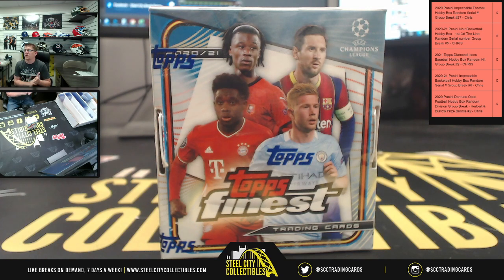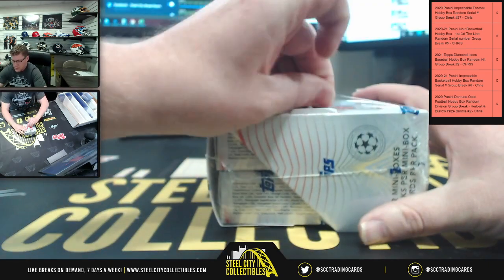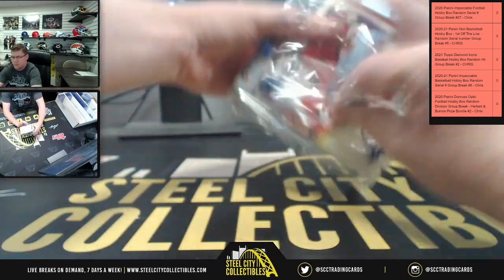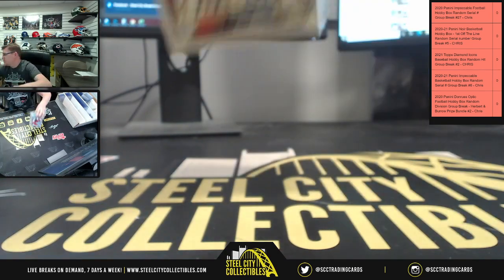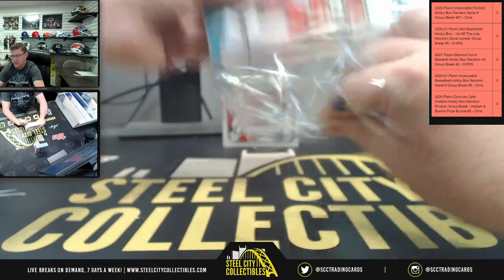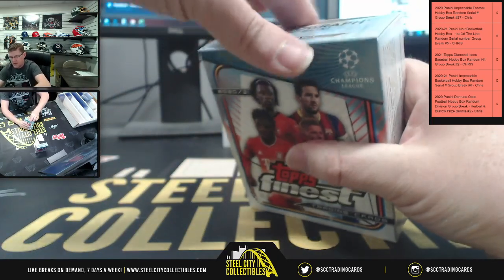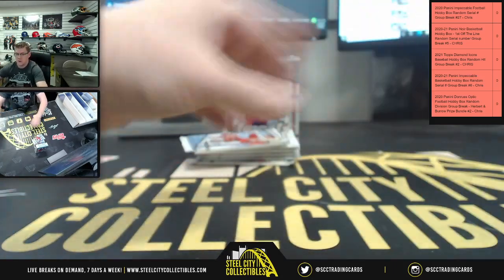We're opening a 2020-21 Topps Finest UEFA Champions League soccer hobby box for Mr. Eric. It's five cards per pack, six packs per box, with two mini boxes inside the master box. You get two autographs per master box, one in each mini box — same format as Topps Finest baseball where you get one autograph per mini box.